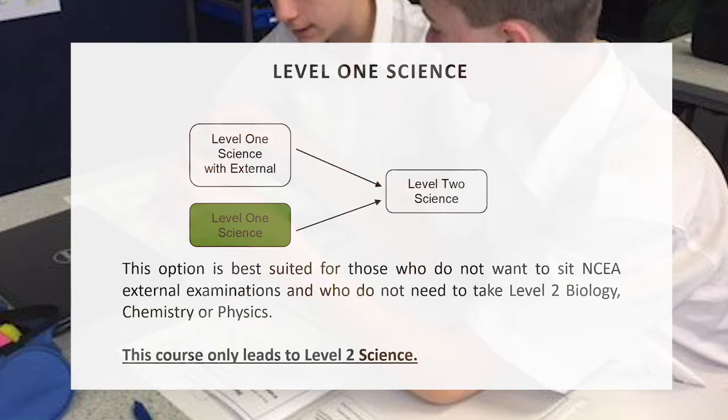The first option you can have is Level 1 Science. This course is a purely internal course — there are no examinations at the end of the year. The five internals that you do would be a mixture of research and practical skills. This course only leads to Level 2 Science, so if you want to do Biology, Chemistry or Physics in Level 2, this is not the course you want to be taking.